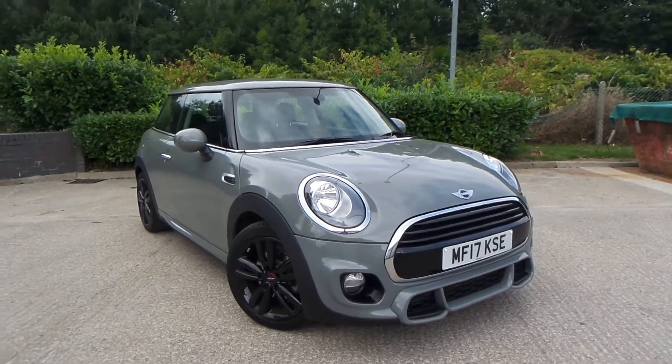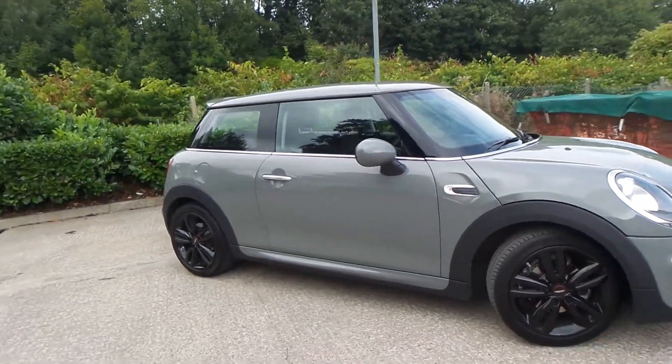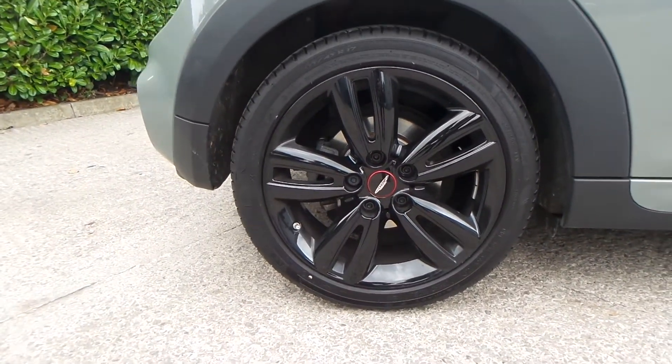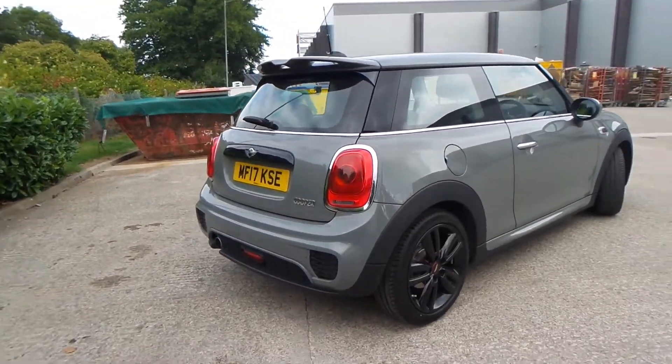So here we have a Mini Cooper 1.6. It is the hatchback and as you can see, the vehicle comes with alloy wheels. Really nice car this one.